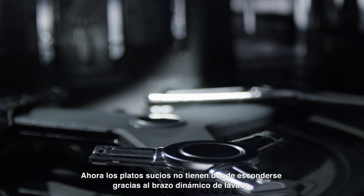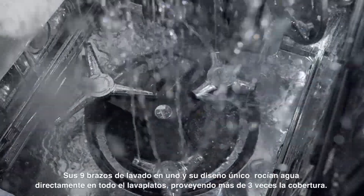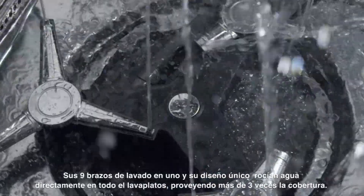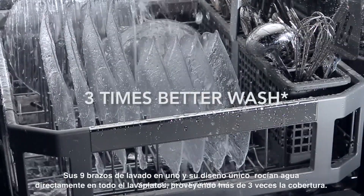Dirty dishes have no place to hide with a dynamic wash arm. It's nine wash arms in one, and its unique design directly sprays water everywhere in the dishwasher, providing more than three times the coverage.